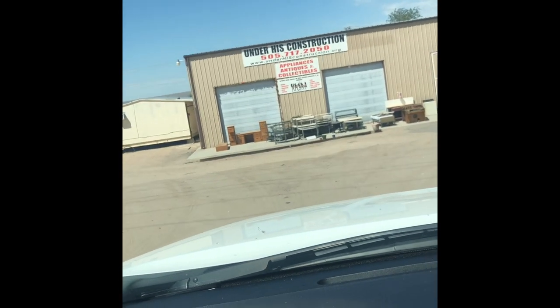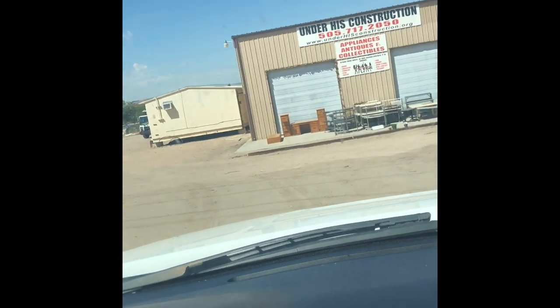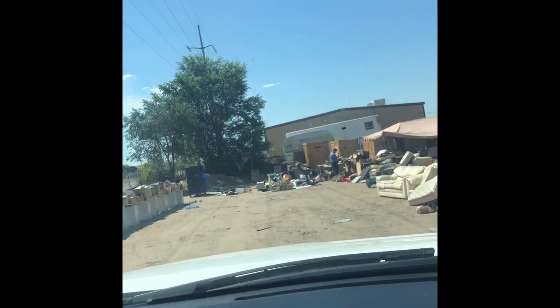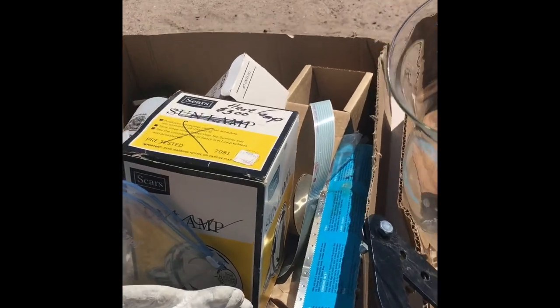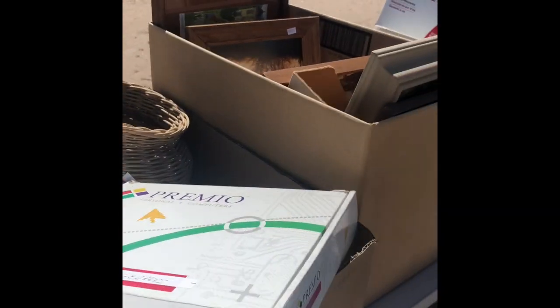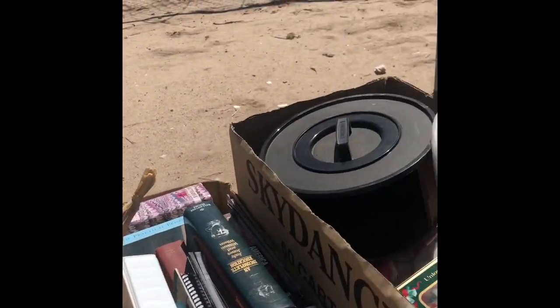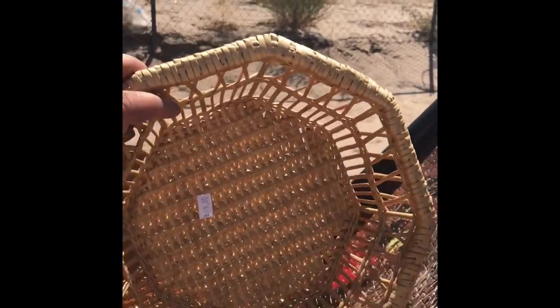We're going into this estate liquidators and see if we can find something. It's very cool — it's a church group and it's a non-profit. This is the stuff they don't find very valuable; they have it all outside, probably gets rained on. We're going to look through these bins and see if we can find anything kind of cool. It all seems to be not too exciting.